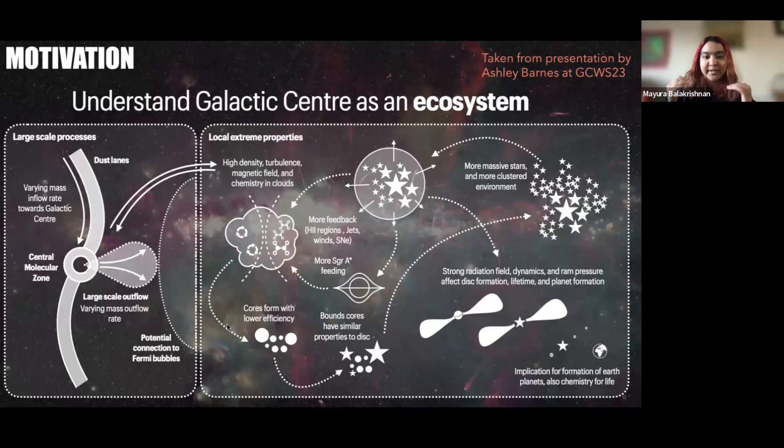This cycle of gas leaving and being accreted affects the amount of material available for star formation and changes the conditions, chemical composition, and chemistry in the galactic nucleus. Large-scale processes like accretion and outflows — like the eROSITA bubbles — are directly tied to local properties of molecular clouds in terms of turbulence, magnetic field, and chemistry. The chemistry in molecular clouds determines the kind of stars made, which in turn determines the types of planets and how much material there is for Sgr A* to feed from.